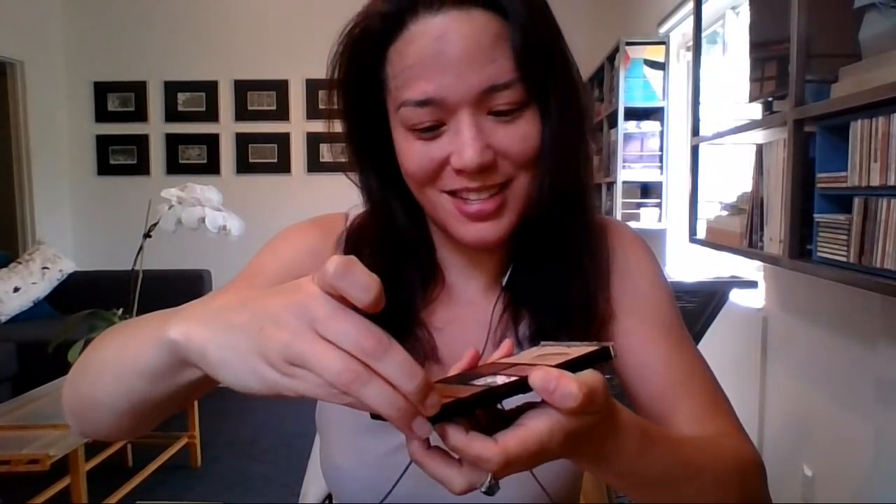So let me show you how the palette works. I'm going to set it down here for just a second to slide it out. You can see this is like a drawer on this side — essentially this tray just slides out. I'm going to slide it out the rest of the way to show you — it just kind of easily slips out.